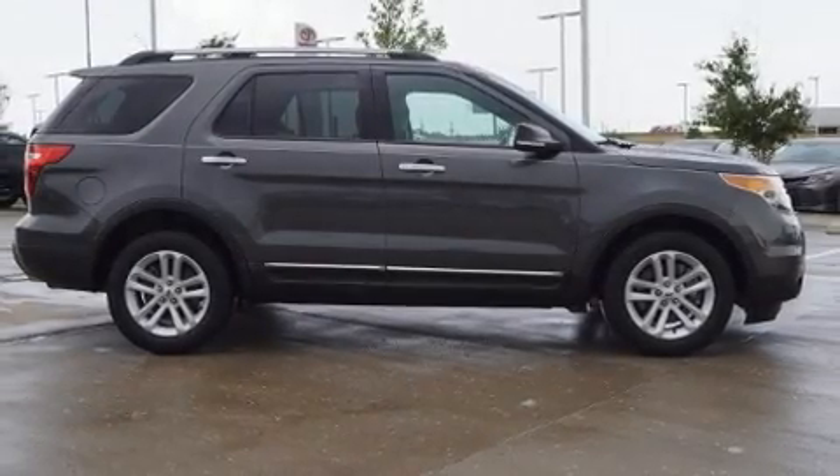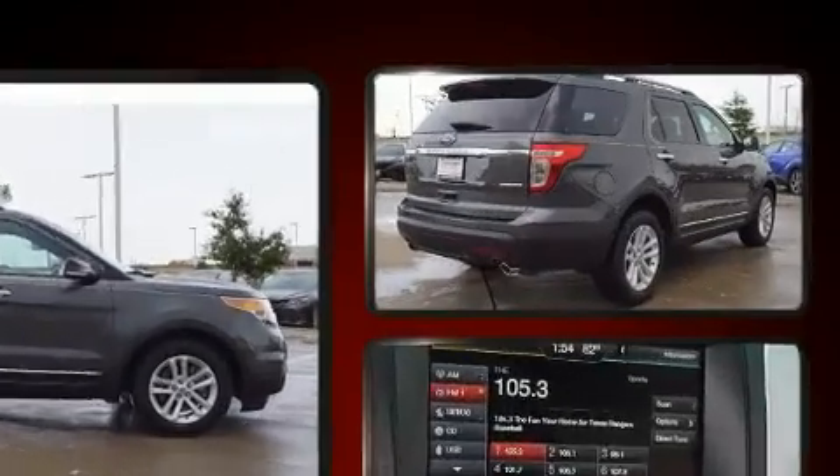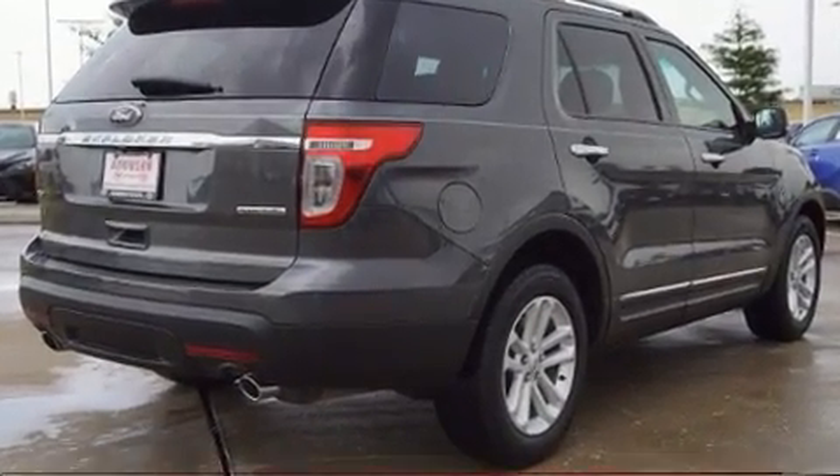Get excited about the 2015 Ford Explorer. With fewer than 50,000 miles on the odometer, this four-door sport utility vehicle prioritizes comfort, safety, and convenience.